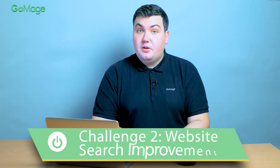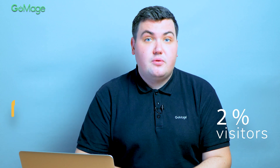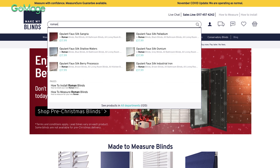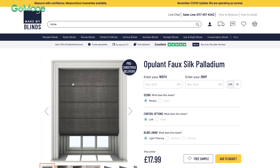Website search is often overlooked in terms of its importance, but having a robust solution is critical for the business. When MakeMyBlinds used a poorly configured native Magento website search, only 2% of visitors used it to find products, and even those who did didn't receive relevant results. The decision was made to implement another search solution — Algolia. The system was configured to meet all business needs and client requirements. Today it provides relevant search results and helps reduce the drop-off rate and increase conversion.